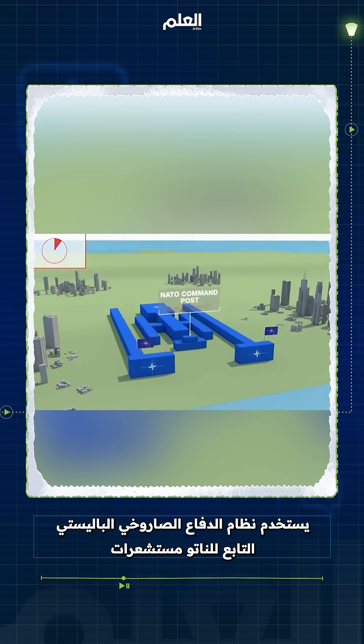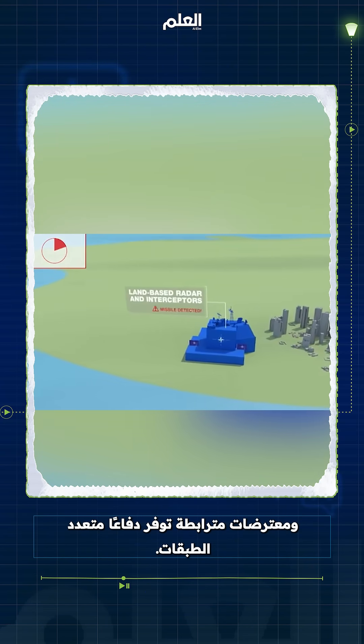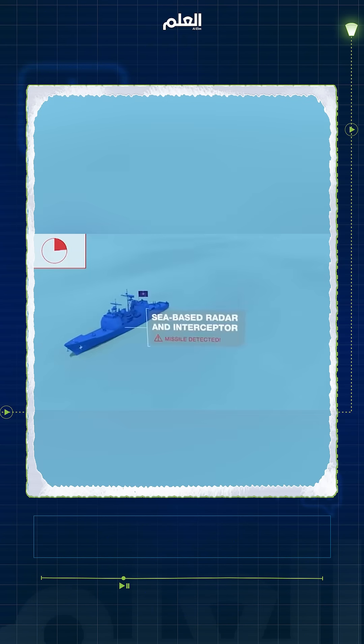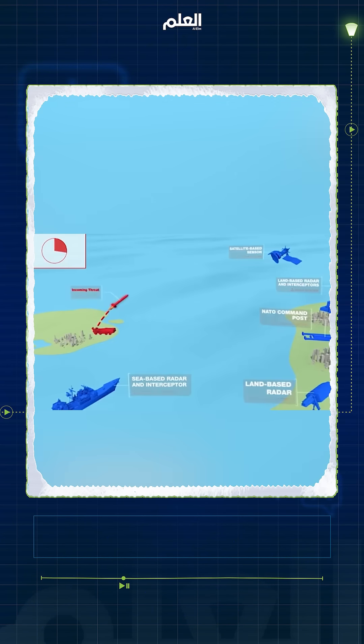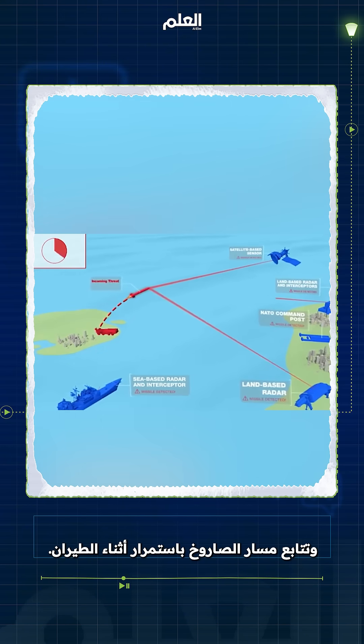NATO's Ballistic Missile Defense System uses networked sensors and interceptors that provide layered defense. Firstly, sensors detect the launch and constantly track the missile's flight.